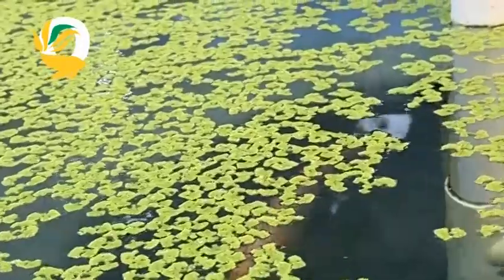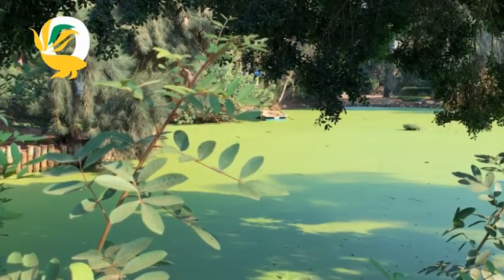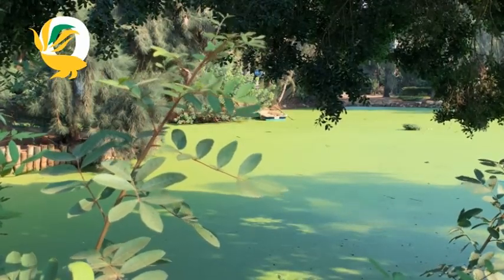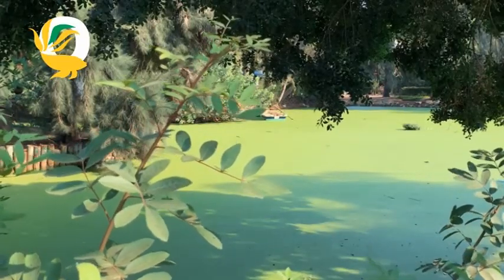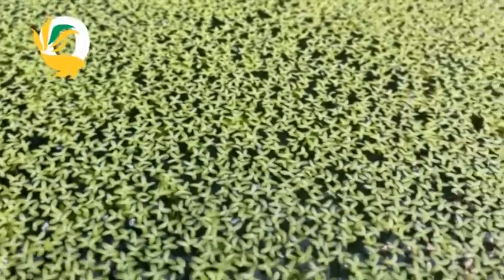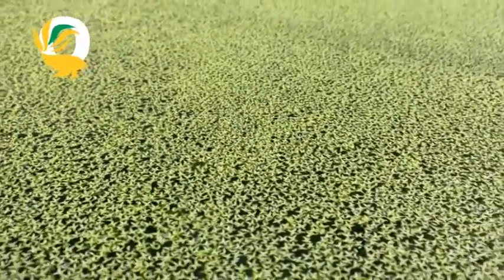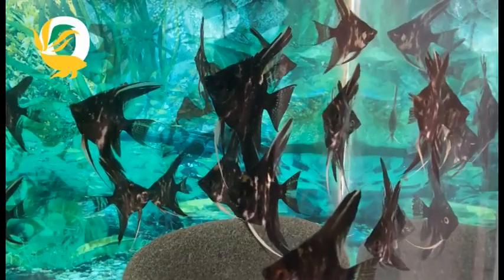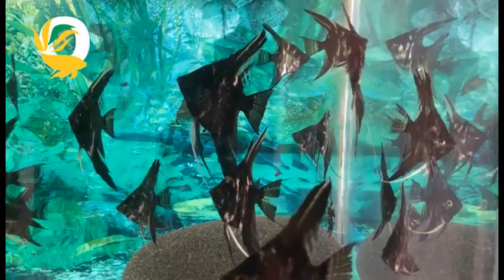Both duckweed and azola have incredible benefits, but they also have challenges. Duckweed can overtake water systems and become invasive, while azola, if left unchecked, can block sunlight and oxygen from reaching the water below, harming aquatic life. To wrap it up, both duckweed and azola are powerhouses when it comes to sustainable water management, farming and aquaculture. Whether you're looking to clean up a pond, grow food or improve soil health, you can't go wrong with either of these aquatic wonders. Plus, azola can enrich soil when used as green manure.